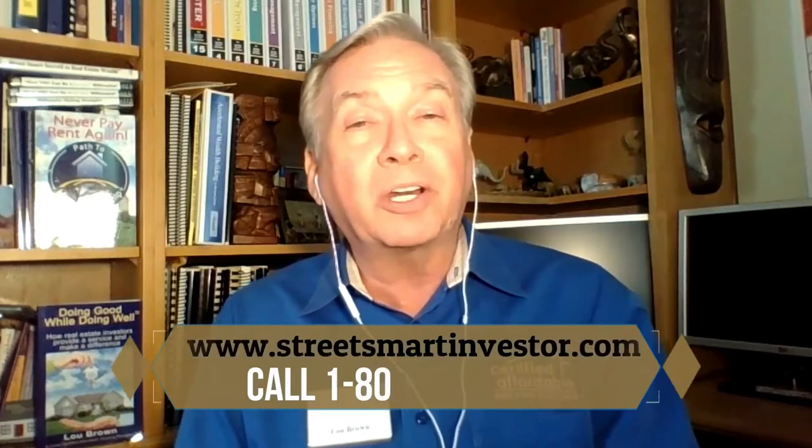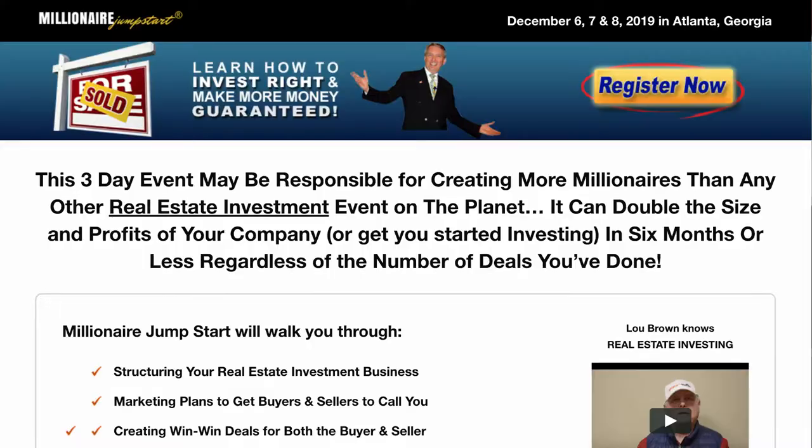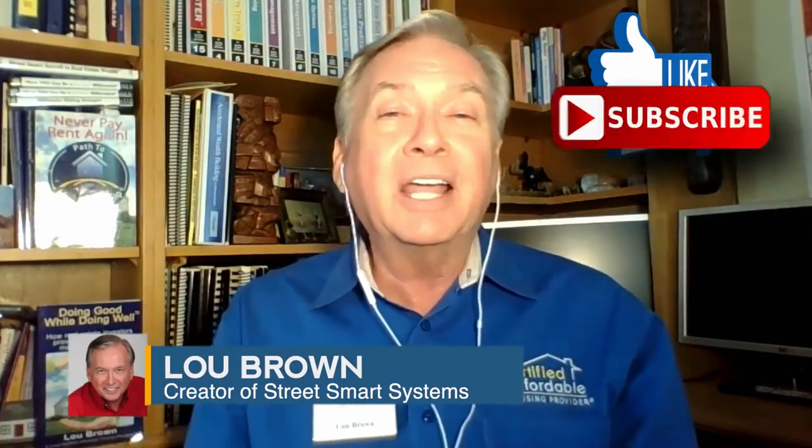Hopefully this has been of benefit to you. To learn more about our systems, go to streetsmartinvestor.com. Definitely want you to join us at the upcoming Millionaire Jumpstart that we do four times per year — you can learn more about that at millionairejumpstart.com. Hope this has been of value. Like it, love it, share it, and do subscribe. See you soon.